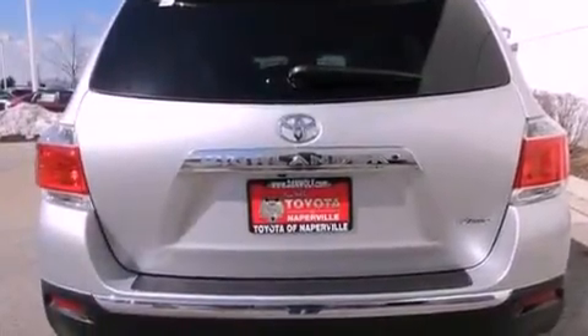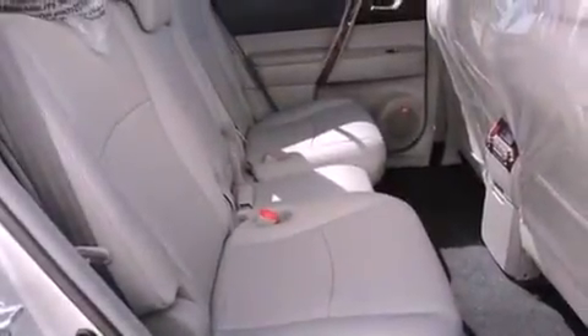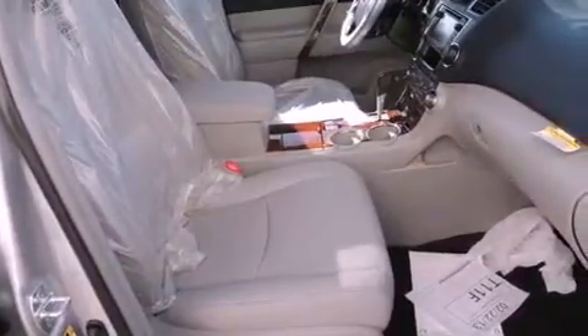The following features are also included: air conditioning with automatic climate control, a split folding rear seat, cruise control, a CD player, a 4-wheel independent suspension, a passenger side vanity mirror, a security system, an anti-lock braking system, heated side view mirrors, and fog lamps.